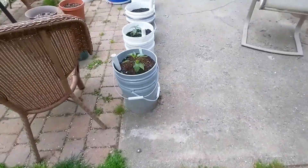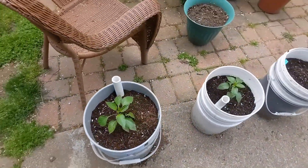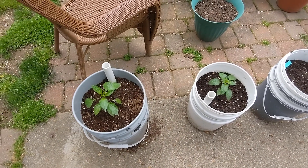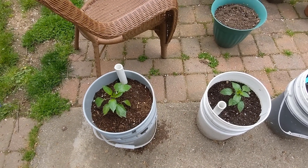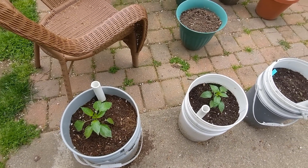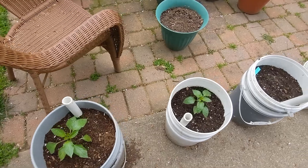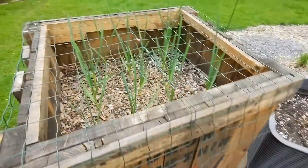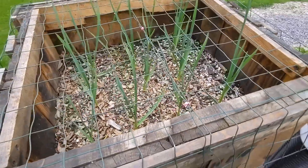I have a couple of peppers out — these were extras that I had. I planted them a few days ago just to see what's going on, see if they'll make it. We do have cold, chilly weather at night still. If they don't make it I'll pull them out and put the new ones in. My garlic is going good.